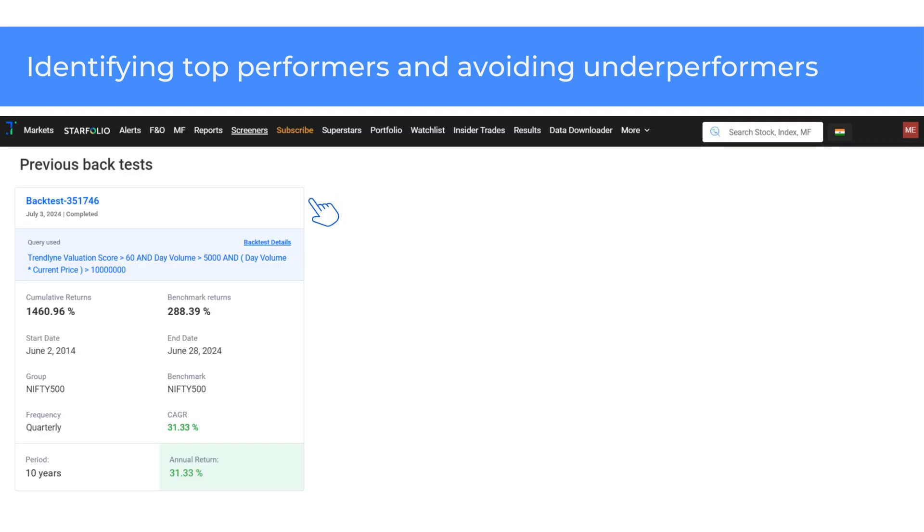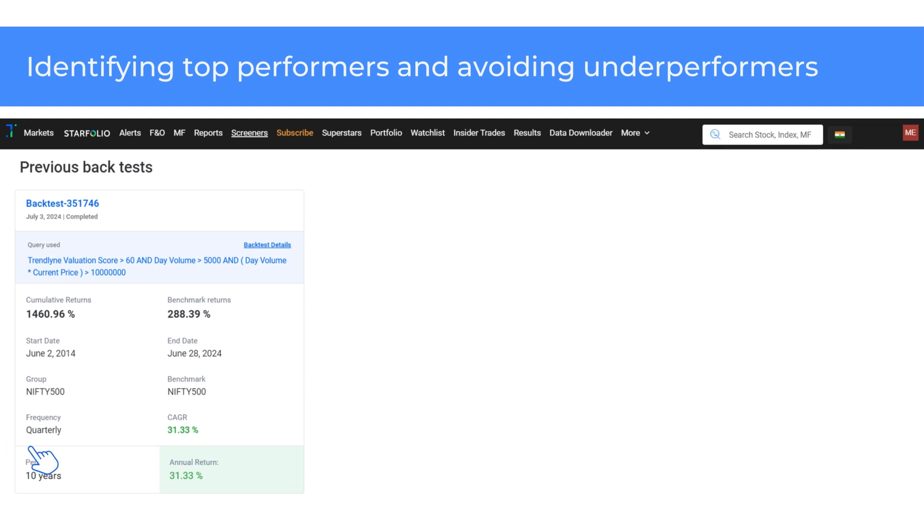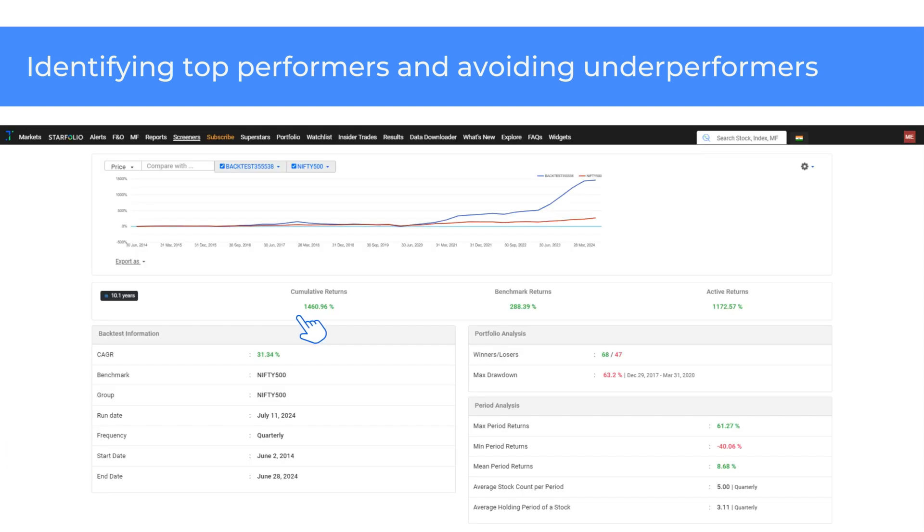Next is the screener of stocks with high Valuation scores. In the backtest settings, I have chosen Nifty 500 as the stock universe and a maximum of five stocks based on high Valuation scores. The frequency is set as quarterly. The screener has delivered cumulative returns of 1461% over the past 10 years at a 31.3% CAGR.